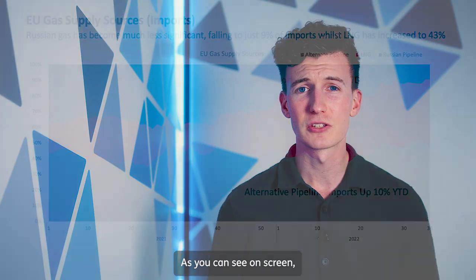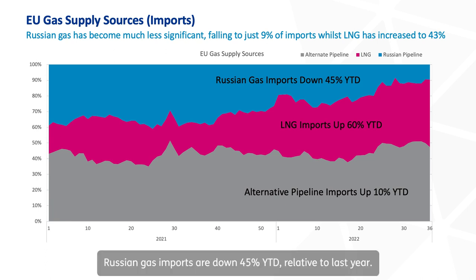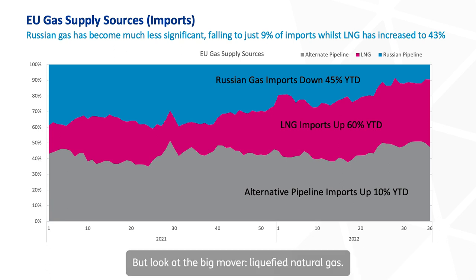As you can see on screen, the import mix of gas into the European Union has changed profoundly over the last 12 months. Russian gas imports are down 45% year to date relative to last year. Alternative non-Russian pipeline imports in grey are up marginally, 10% year to date. But look at the big mover: liquefied natural gas. The proportion of imports that LNG now represents is 43% in September, up about 60% year to date.